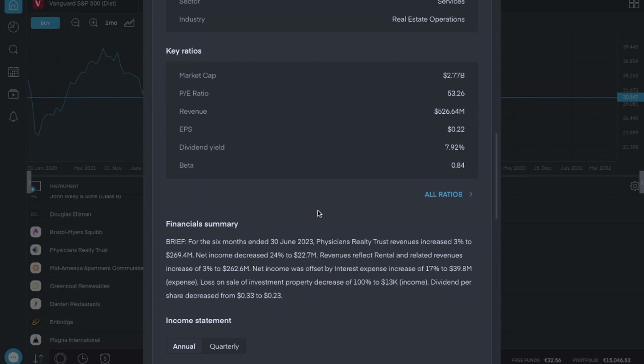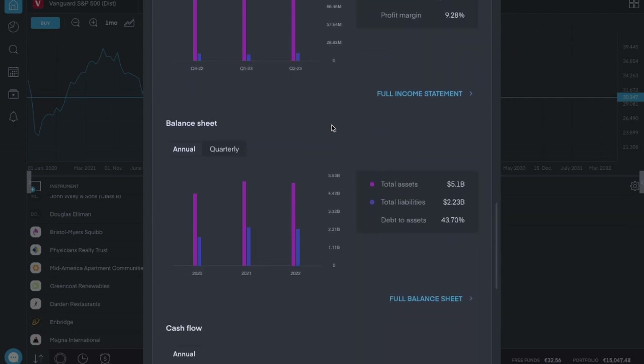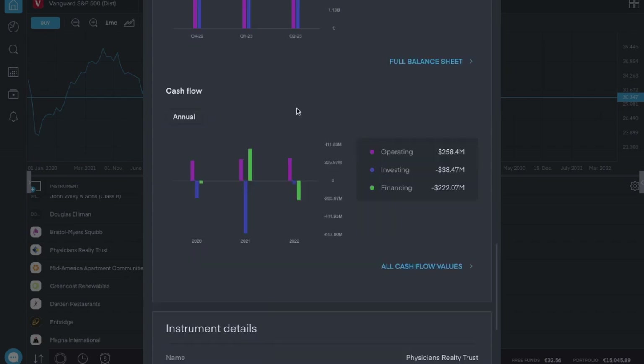Their current revenue is about half a billion dollars. They have a positive earnings per share of just $0.22, and a dividend yield close to 8%. Their annual profit margin over the last year is 20%, and over the last quarter is about 10% — still positive, not fantastic but not the worst. Their debt to assets over the last year is 43%, which is pretty good, and about 46% over the last quarter.